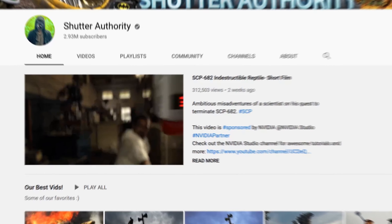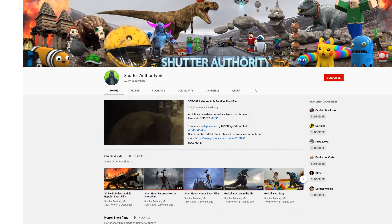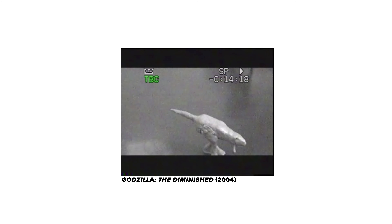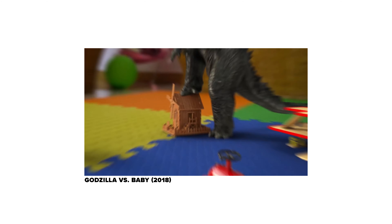My name is Raghav and I make VFX videos and I post them on my YouTube channel Shutter Authority. One of my favorite films growing up was Godzilla 1998, and it was one of the first stop motion animations I did back in 2004. So I've always loved the character. I didn't make a video with it after that until 2018, so that was a long gap.